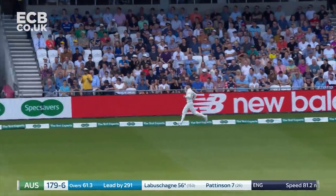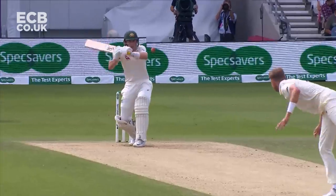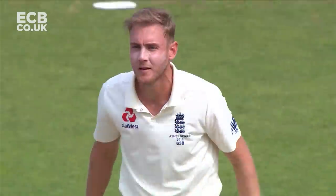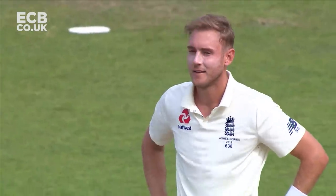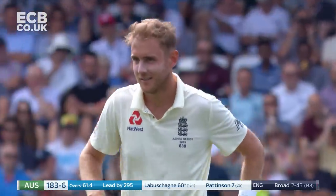It's gone fine, it's gone away for four runs given. Can you take those four runs off please? He's going to change his signal, he's going to give it as leg byes.